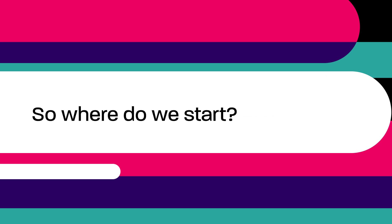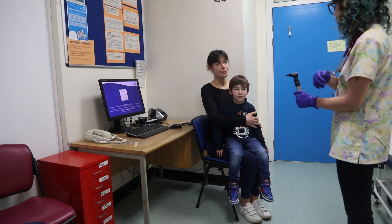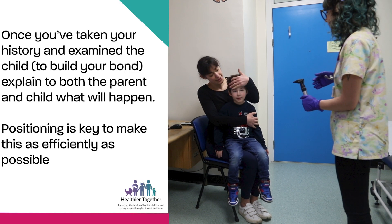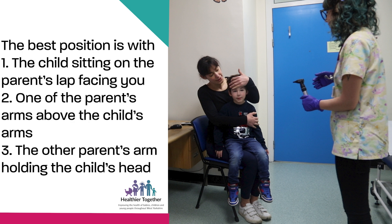So where do we start? Once you've taken your history and examined the child to build your bond, explain to the parent and child what will happen. Positioning is key. The best position is with the child sitting on the parent's lap facing you, with one of the parent's arms above the child's arms and the other parent's arm holding the child's head.